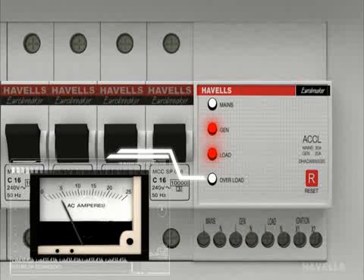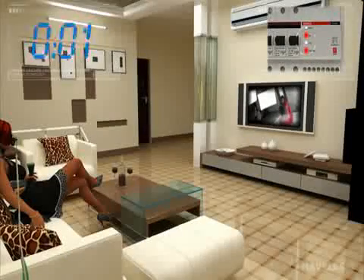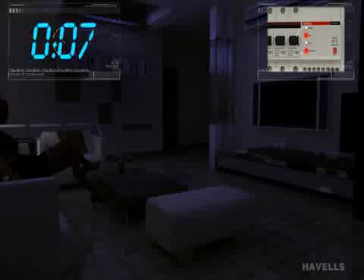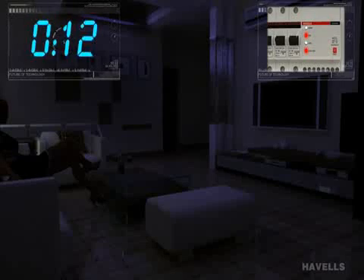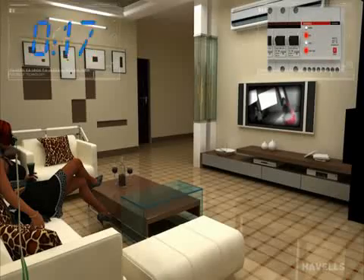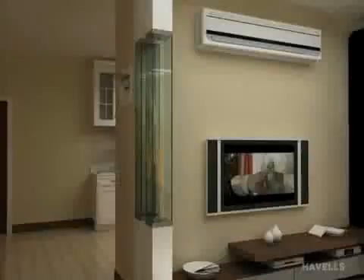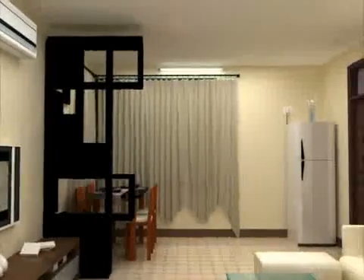ACCL will indicate overloading if the consumer exceeds the allocated amount of power. Now if during the first 5 seconds of overloading the consumer doesn't switch off the appliances, ACCL will disconnect the power supply. Will it remain off? No. Power will be available again after 8 seconds, but only for 5 seconds. During this period, the consumer is expected to switch off the excess loads. Now the load is under control within the allocated amount of power, which is 3A.